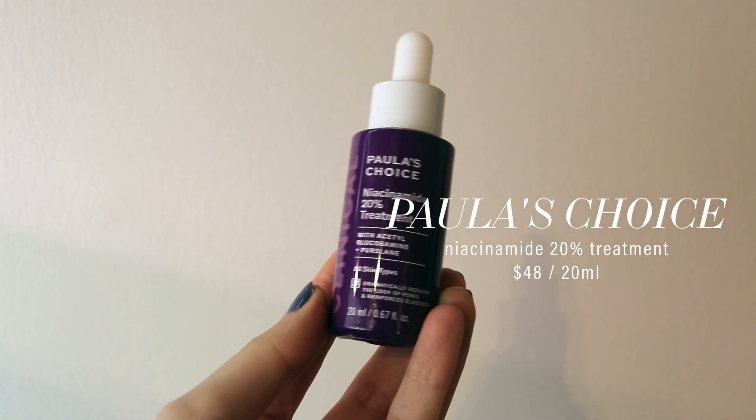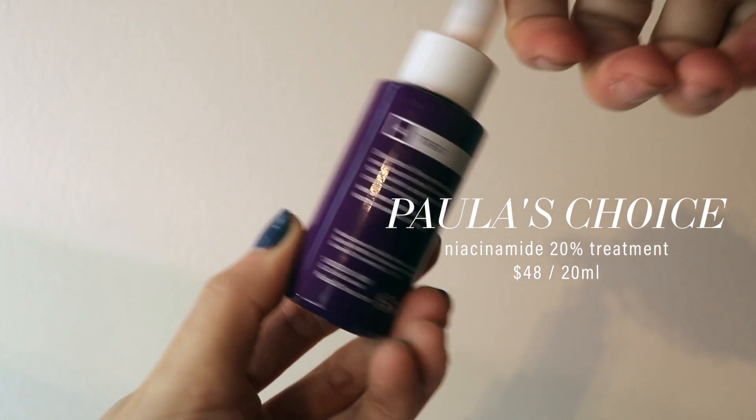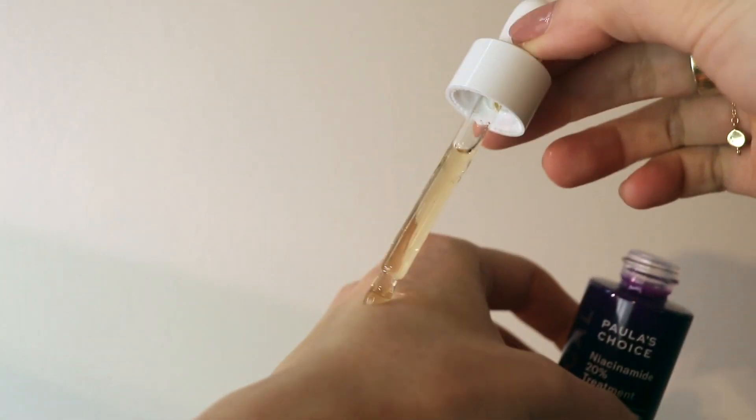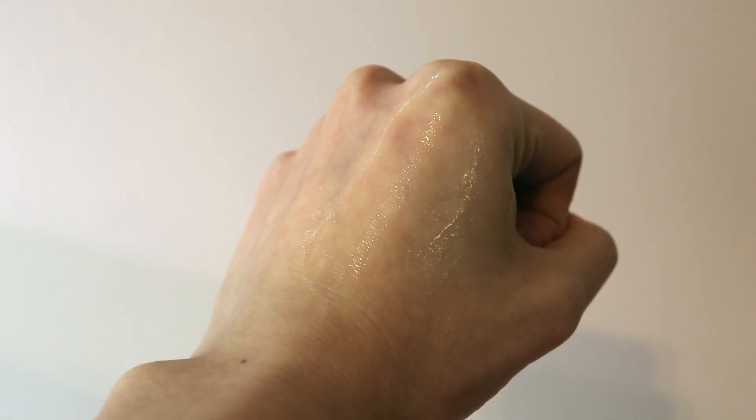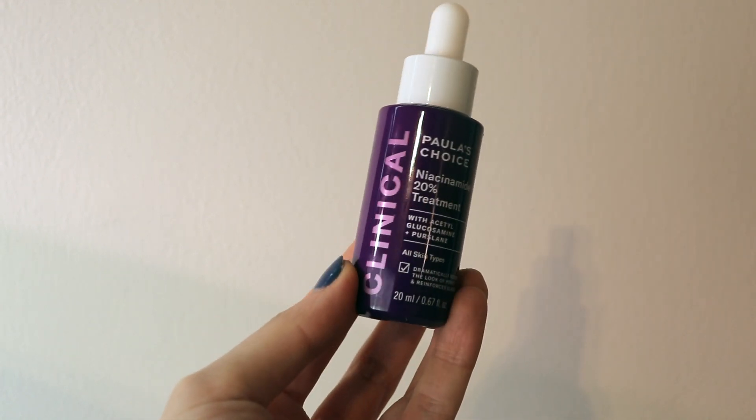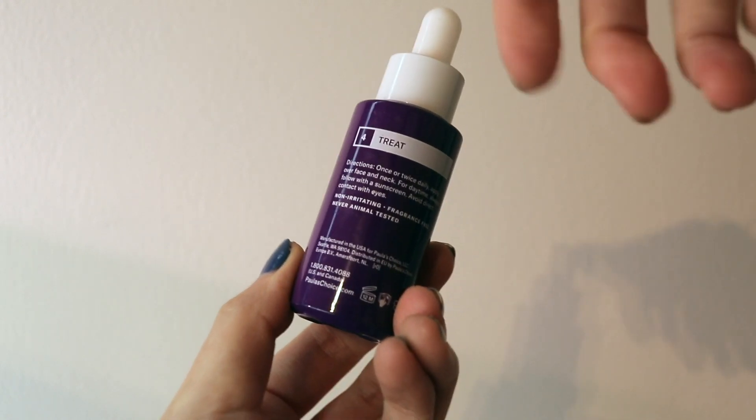Paula's Choice launched a Niacinamide 20% serum. When it launched, everyone went wild — but beware: higher does not always mean better, just like pricier doesn't mean better. Because it's 20%, it doesn't mean it will be twice as effective. I wouldn't recommend this to those with super sensitive skin because upon the first few uses my skin turned red. After a few uses it did get better, but I honestly didn't see a huge noticeable difference between this and Paula's Choice Niacinamide with just 10%. If you want to target acne scars or oily skin, the higher percentage may work for you, but for sensitive skin I'd lean on the lower side.